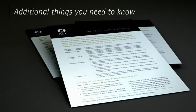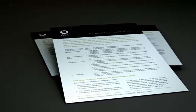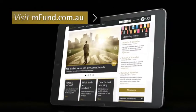When you're ready to place your order, you'll need to confirm that you have received the relevant PDS and Investor fact sheet, all of which can be found on mfund.com.au.